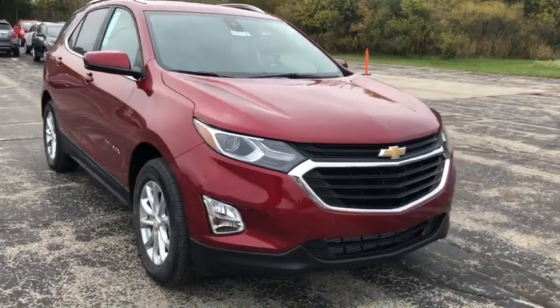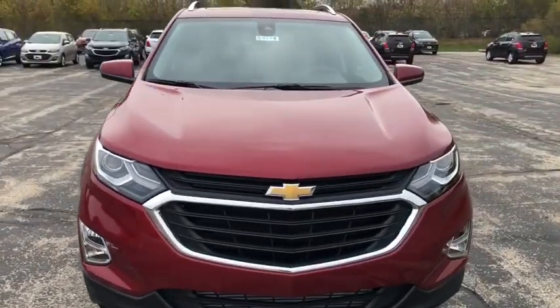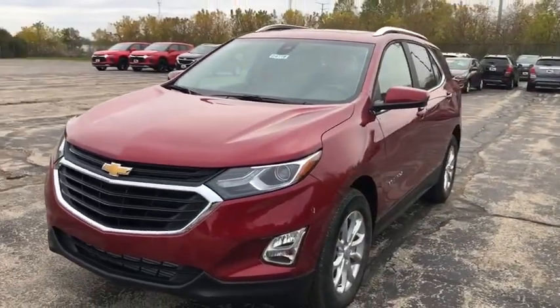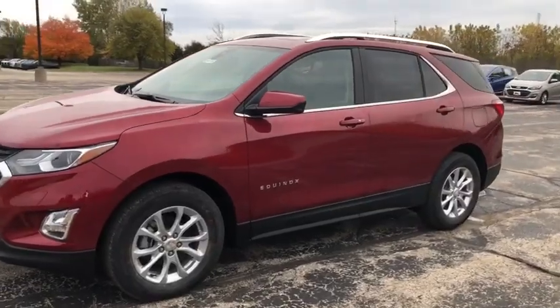Looking for the right vehicle? Check out the 2021 Chevrolet Equinox. Fuel efficiency, safety, and value — that equals the Chevy Equinox. Here are some of this vehicle's great options.